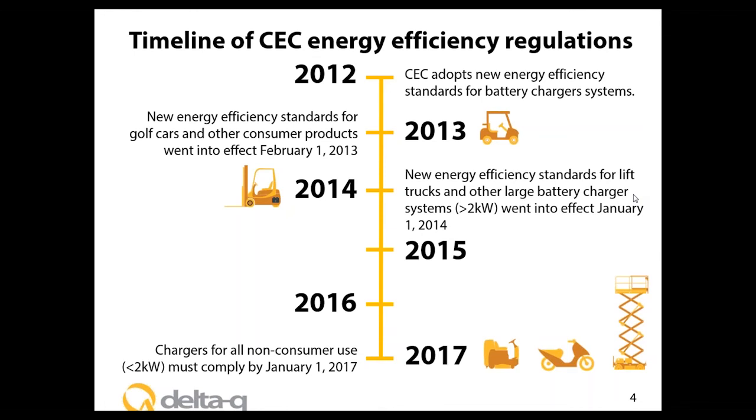Requirements for the golf cart industry came into effect February 1st, 2013, along with other consumer products. In the following year, January 1st, 2014, requirements came into effect for larger battery charger systems higher than 2 kilowatts, which mainly impacted the lift truck industry. The next key date is January 1, 2017, when all remaining battery chargers — under 2 kilowatts for non-consumer products — will come into effect. As of January 1st, 2017, all battery charger systems, whether high or low power, consumer or industrial, will be regulated.